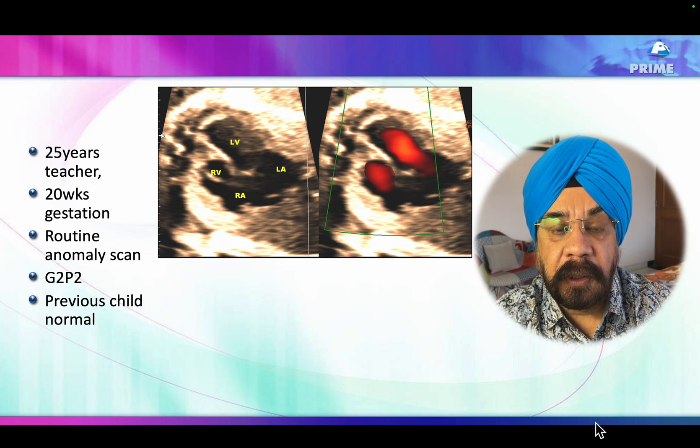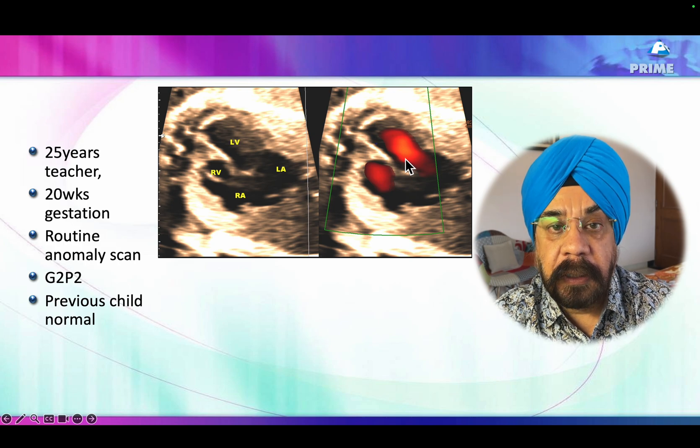The right atrium and left atrium were fine, but only the right ventricle was smaller than the left ventricle. You can notice the inflow to the right ventricle is smaller than the inflow into the left ventricle.